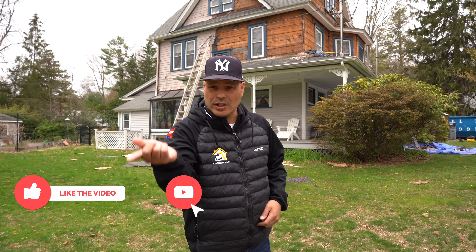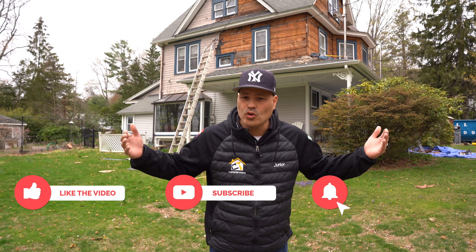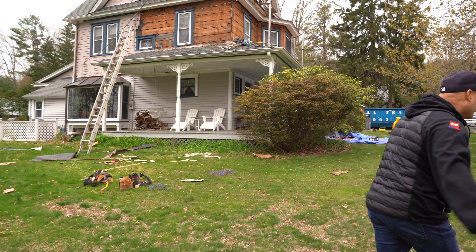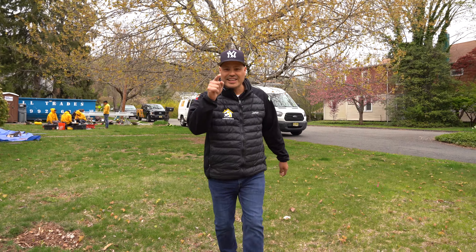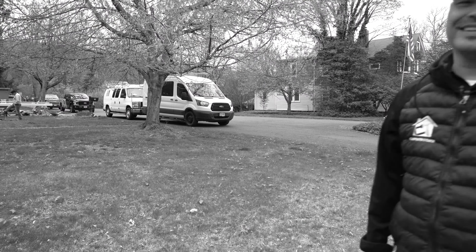We're coming up with episode two. Don't forget to subscribe, like, and turn on the post notification. Follow my Instagram and YouTube. If I get a thousand subscribers on YouTube, I'm giving away a roof for someone that needs it — not like a mansion, right.